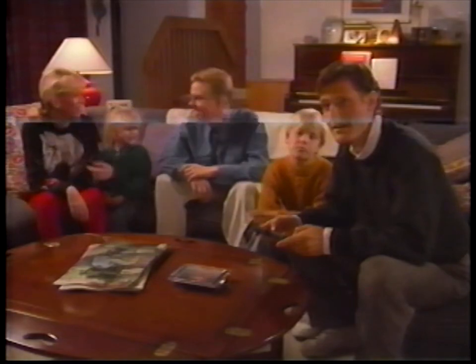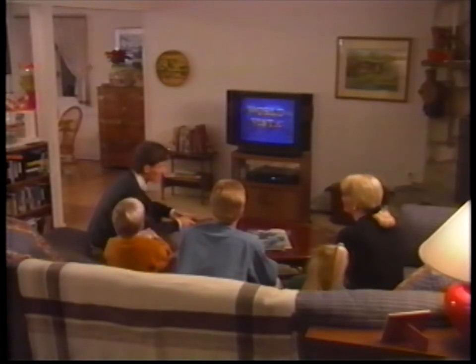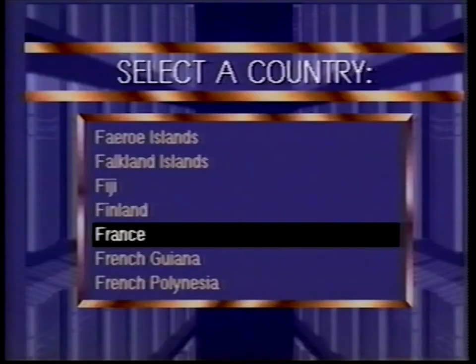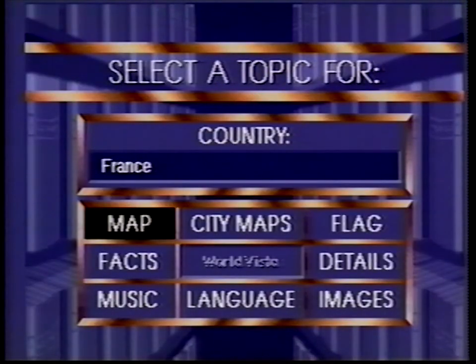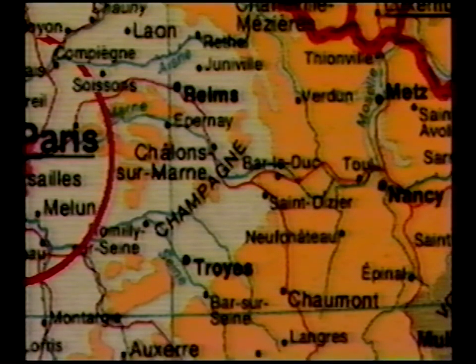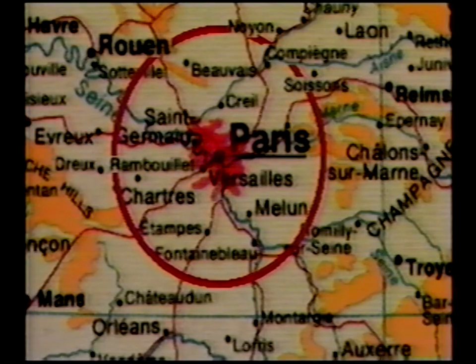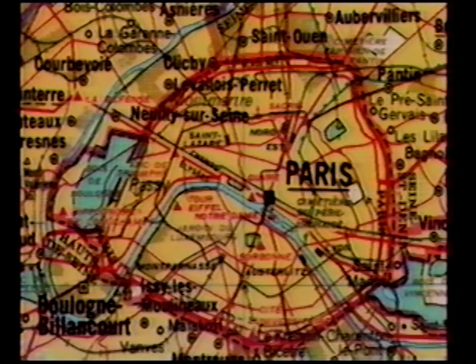Let's imagine you're planning your family vacation. With the CDTV player and World Vista Atlas, you can just pick the country you're interested in. Explore the digitized full-color maps from Rand McNally — not only are they highly detailed, but animated so you can move around the screen, or explore further into a local city map.